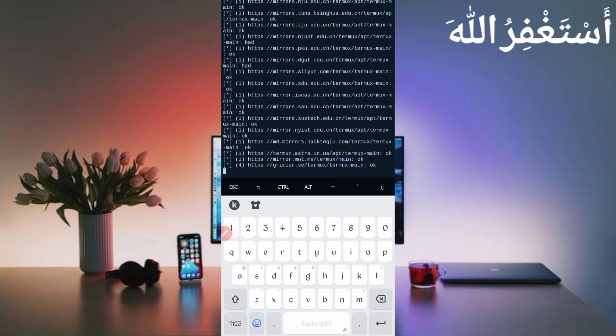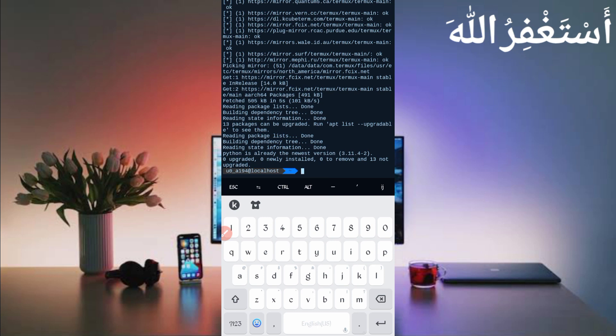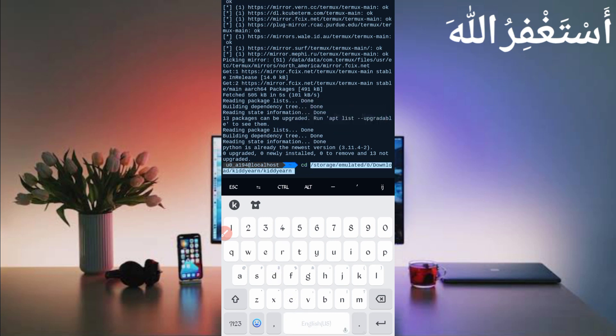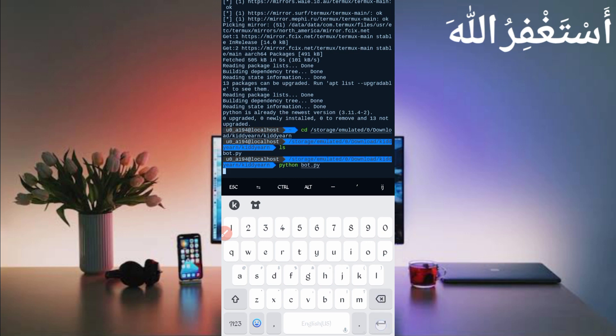After installing the command, continue the process by following my method. Type `cd` followed by the script location path, press Enter, then type `ls` and press Enter. Then type `python bot.py` and press Enter.